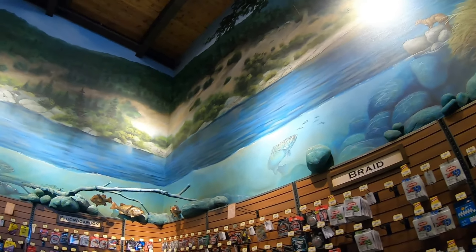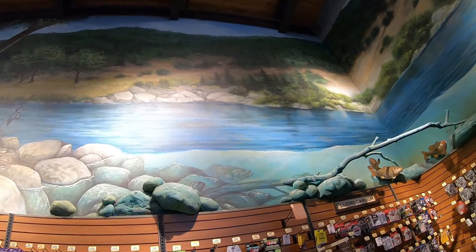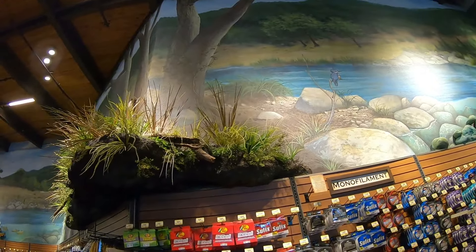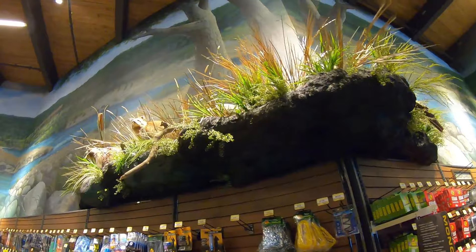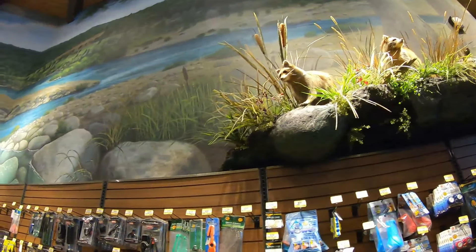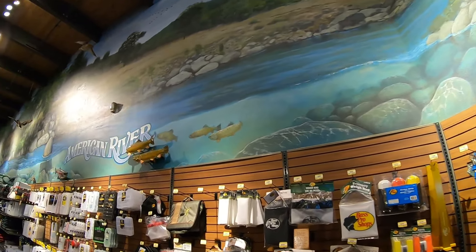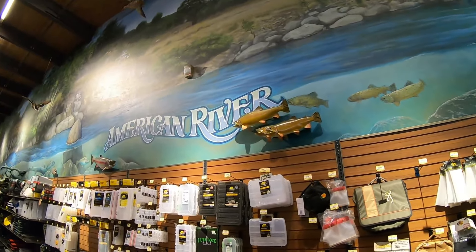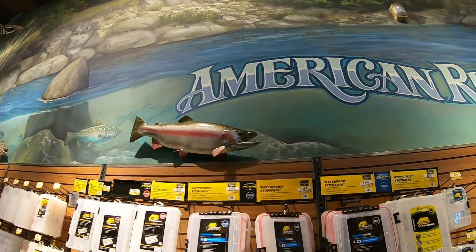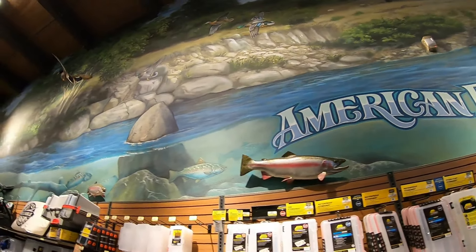Check that out right there — looks pretty nice. Makes me feel like I'm in the river, makes me feel like I'm outdoors. Look at all that painting right there, pretty cool. Maybe we even got some grass right there. Look at that — we got some stuffed animals right there. Check that out, it's a nice store. Pretty cool looking fish right here, the American River. Look at that right there — American River, of course there's some salmon right there. Nice monument up here, clean.